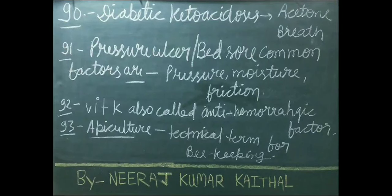Acetone breath is seen in patients with diabetic ketoacidosis. Common factors that can cause bedsores include pressure, moisture, and friction. Bedsore is commonly known as pressure ulcer. Vitamin K is also called anti-hemorrhagic factor.